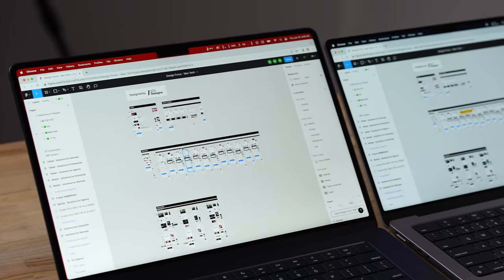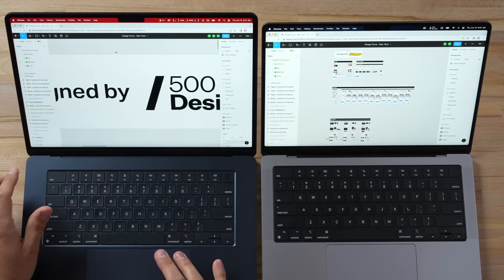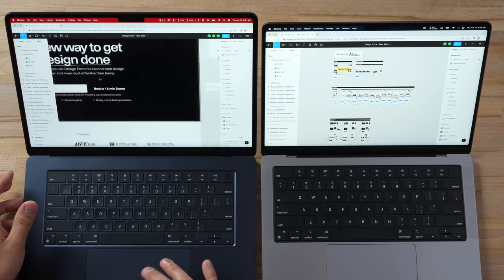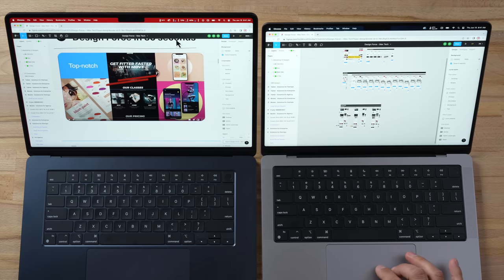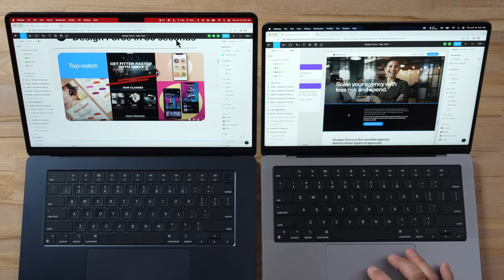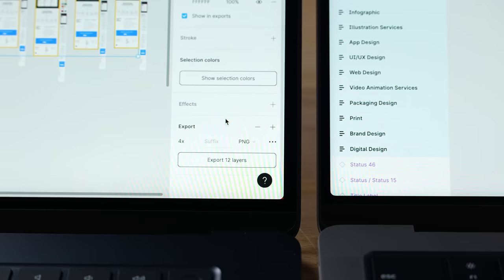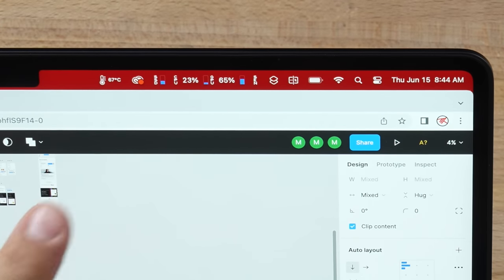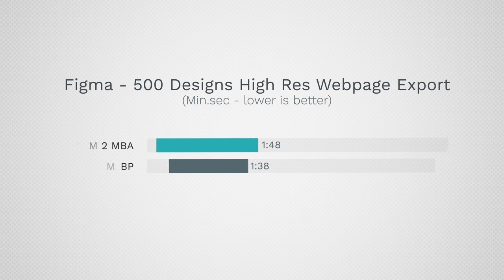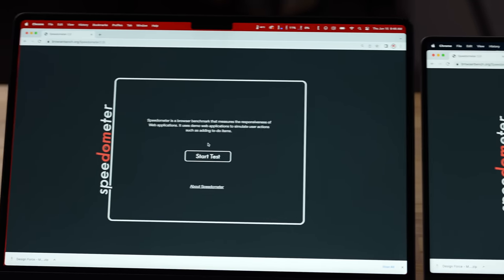Testing Figma with a high-resolution design project, both machines are insanely smooth. Exporting 12 high-resolution layers took 1 minute 48 seconds on the 15-inch Air vs. 1 minute 38 seconds on the M2 Pro — a little faster but not by much. For simpler web-based tasks, Speedometer 2.0 shows basically the same performance, so for this kind of work the fanless machine holds its own.